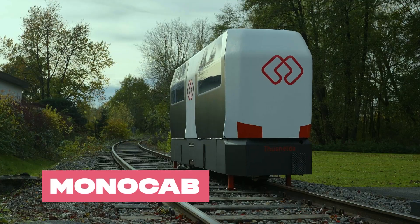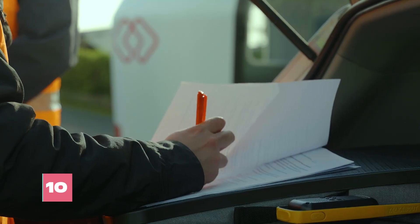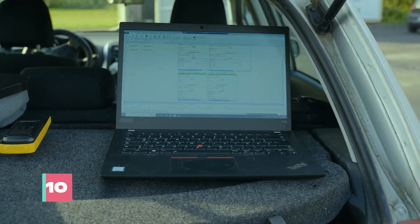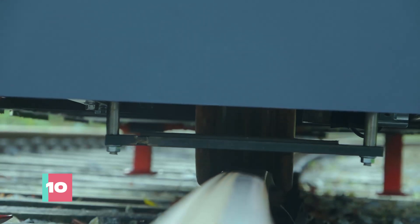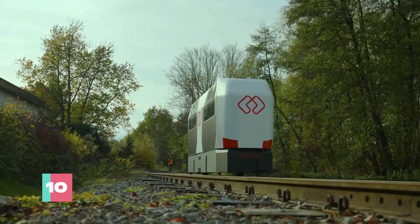MonoCab is on a mission to shake up rural transit with its gyroscopically stabilized monorail service, aiming to inject new life into neglected railway networks. This quirky initiative seeks to solve rural transit woes with compact, self-propelled cabins that glide effortlessly on a single track.